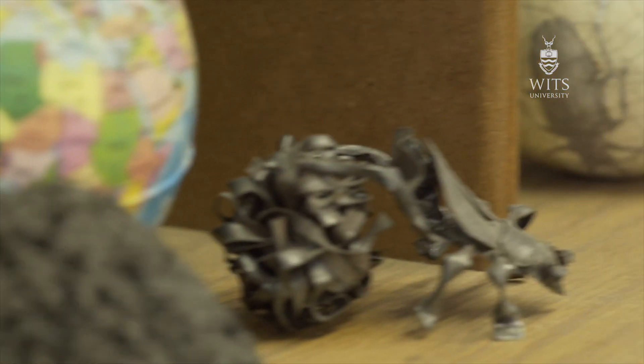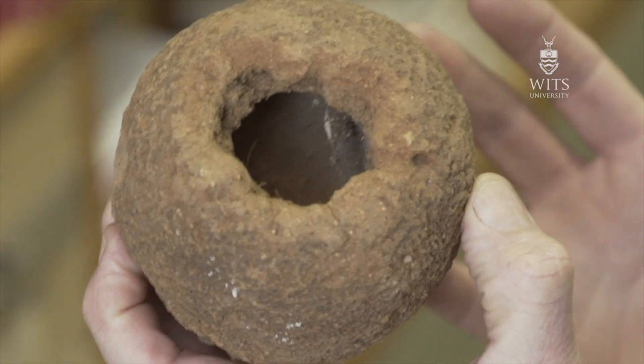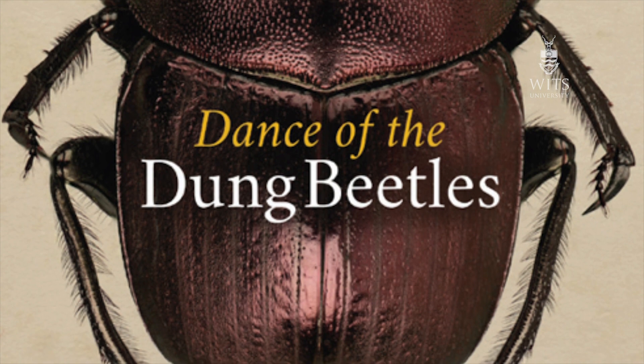Dung beetles have fascinated and entertained me and provided me with work for 30 years, and our new paper is exciting, but it literally is just part of a long journey. Myself and a colleague have just produced a book in which we use dung beetles to trace the history of science — these little animals with their tiny brains have been able to contribute to science from the Egyptians through to present-day robotics and genetics, getting on for 5,000 years. That's pretty good.